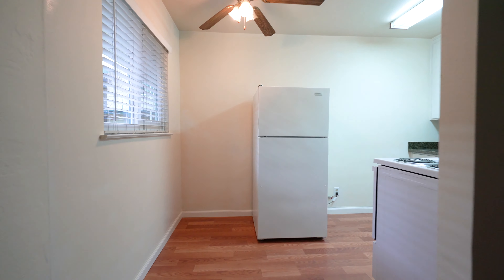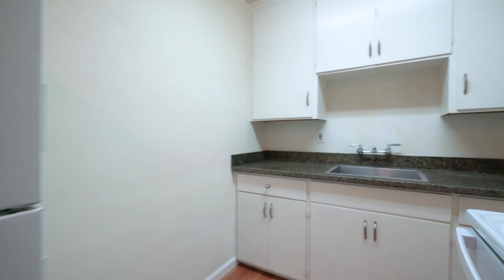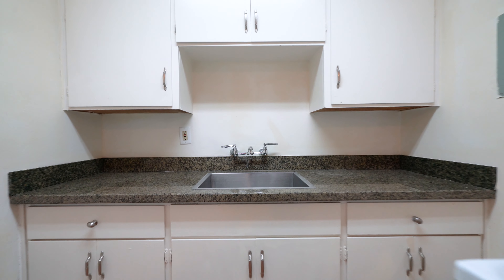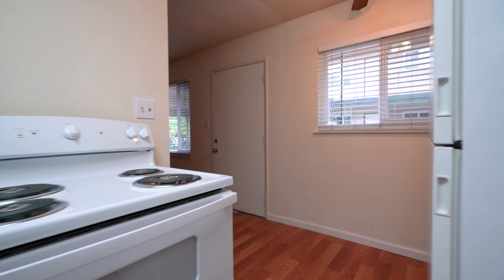South 3rd Street in downtown San Jose, we're taking a look at unit number 15. This is a one-bedroom, one-bath apartment for rent. As you enter, you have the living room — nice and spacious with hardwood laminate flooring and two-inch blinds.